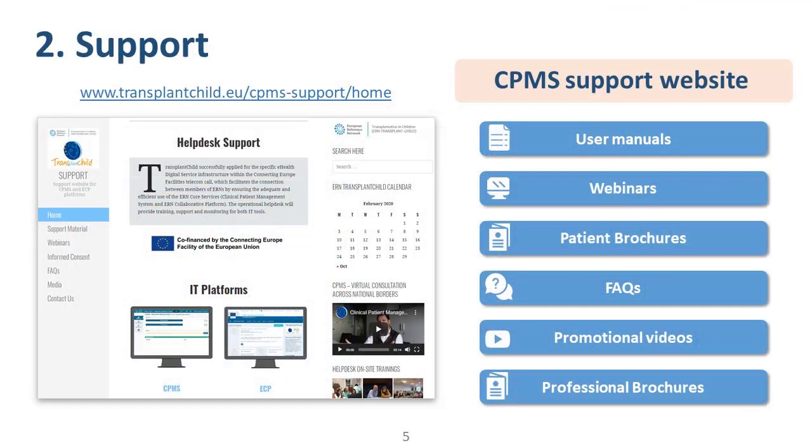The second activity is support. We developed different support materials to help users use CPMS and ECP. We created user manuals for the different panel steps — from creating a CPMS account, involving a patient, creating a CPMS panel, scheduling a meeting, and uploading medical documents. We also recorded periodic webinars with CPMS demonstrations and new features of CPMS releases, and created informative procedures for patients and professionals, as well as FAQs and promotional videos. All these materials are concentrated on a dedicated web page for CPMS and ECP, so support can be maintained over time.